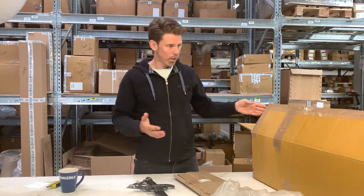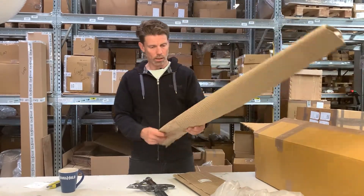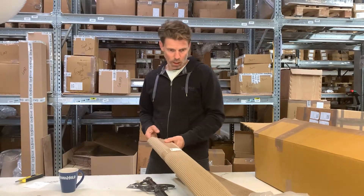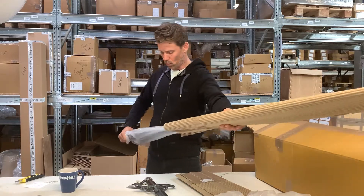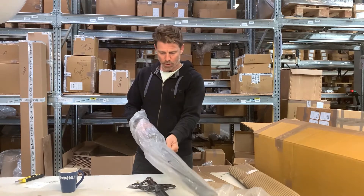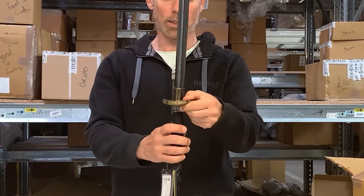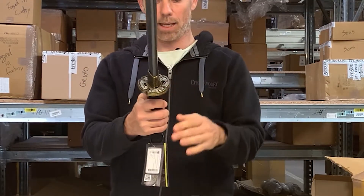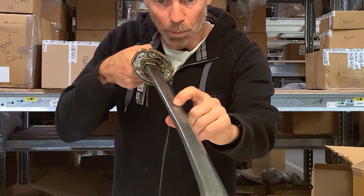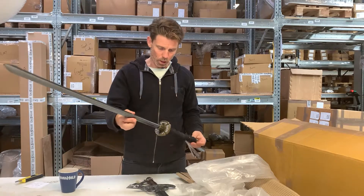It doesn't mean that all the weapons in this box are the same — actually it's a mix of random weapons. So here we would get something like an elven sword or a katana. This is the die katana, and this would also have some minor imperfections: the cross guard is a little bent, which can be undone after unpacking, and there's a little bump here on the blade. That also means this weapon does not qualify as a prime product.